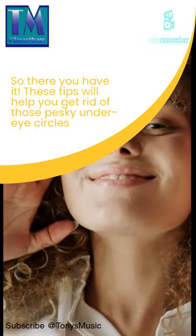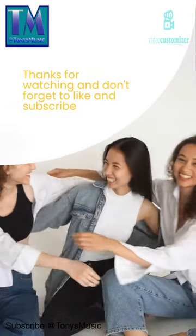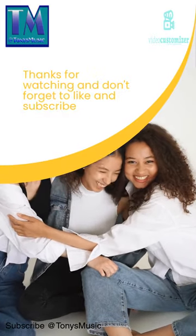So there you have it! These tips will help you get rid of those pesky under-eye circles. Thanks for watching and don't forget to like and subscribe! We'll see you next time!